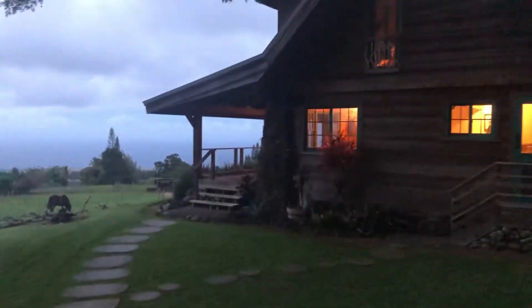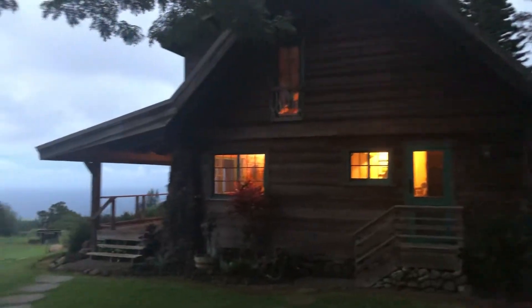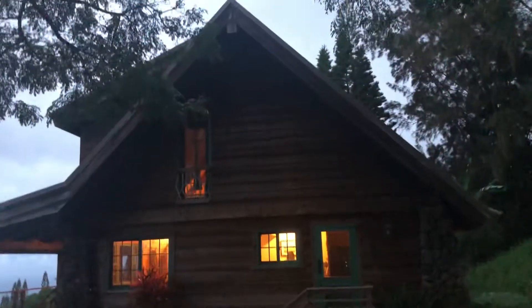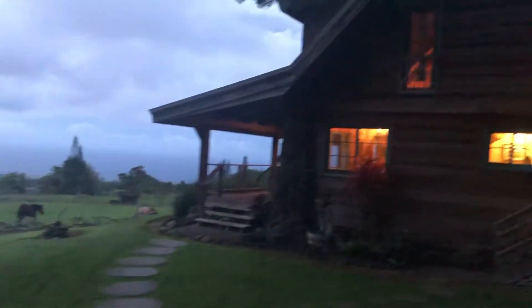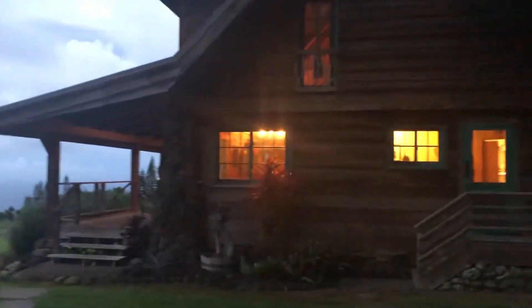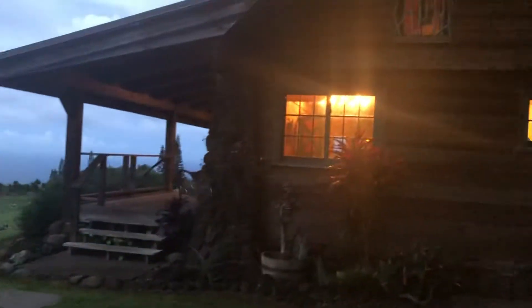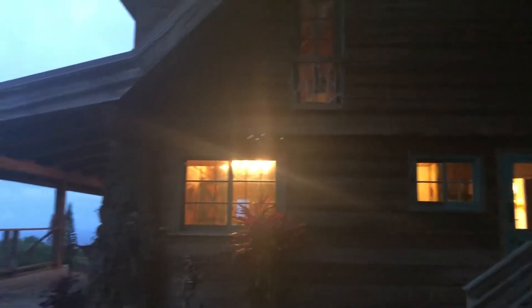This is our little weekend getaway for our anniversary up in Javi. It's called Kohala Lodge. It's kind of a log cabin-ish, Paniolo style, small little house. It's a one bedroom with a loft — plenty big enough for Michelle and I. If you had kids, there's a loft upstairs with two queen beds so you can get four people up there.